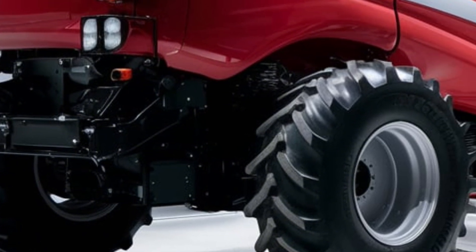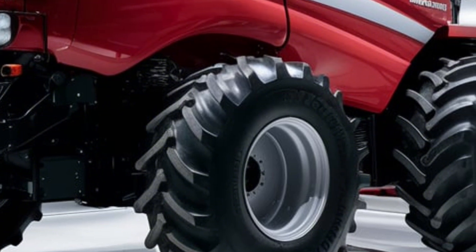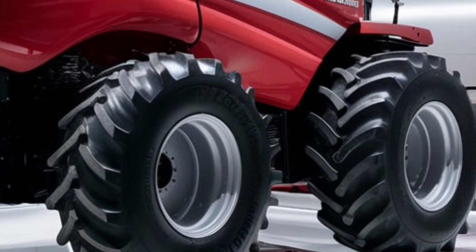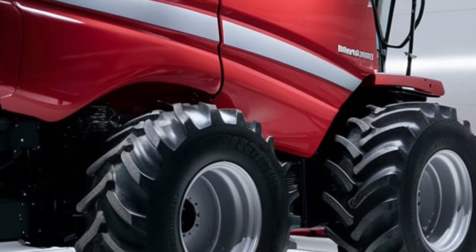If you're looking to upgrade your equipment or just want to learn more about the latest farming technology, make sure to subscribe to our channel and stay tuned for more in-depth reviews. Drop a comment below with your thoughts on the new 2025 Massey Ferguson 9900.